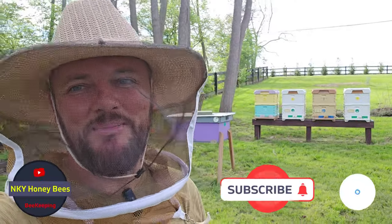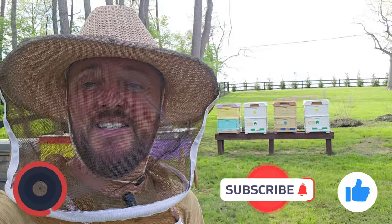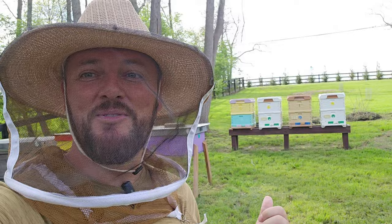Hey everybody, Anel here with NKY Honeybees. Welcome back. Today is a beautiful day — 80 degrees outside, sunny, no wind. It's kind of a perfect day to be in beehives.